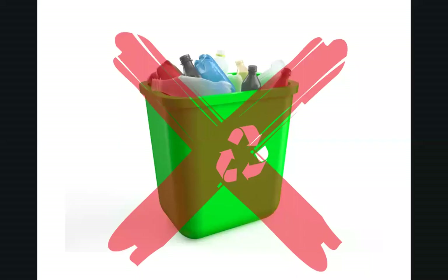Contrary to what we have been led to believe, over 90% of the plastic we dutifully put in our recycling bins does not get recycled. The history and the mythology of the plastic industry is a mess, but it provides some critical context for how we got here.